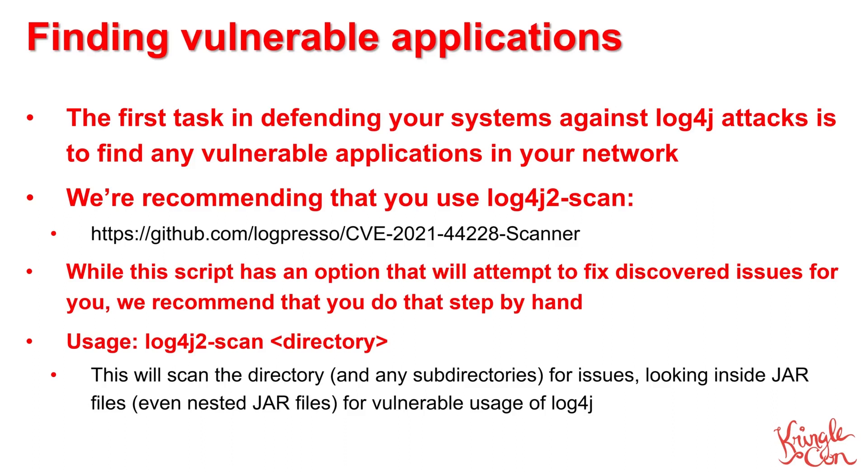While this tool offers the option to automatically fix any vulnerable applications that it finds, we strongly recommend doing those changes manually. It's incredibly simple to use this tool — just point it to the directory where you want to scan, and it'll scan that directory and all subdirectories looking for vulnerable applications. It'll even scan inside jar files and nested jar files for problematic code.